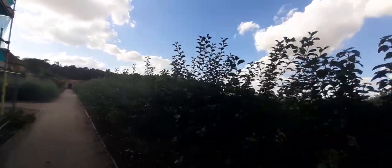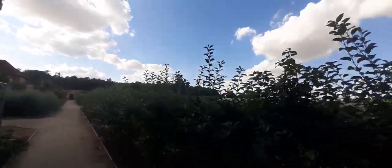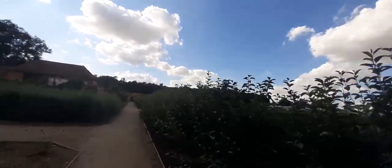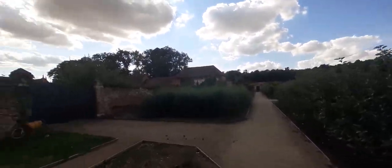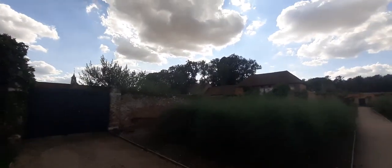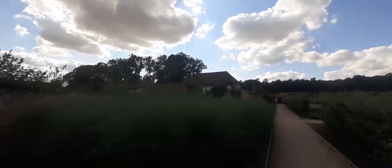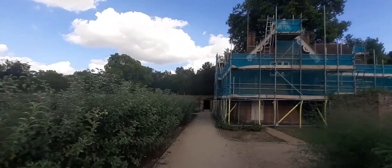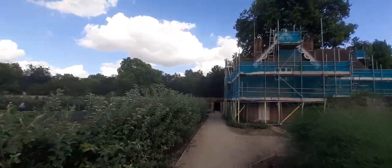This place was given to Lord Thomas Audley, who was the Lord Chancellor for Henry VIII. So Henry VIII gave this place to Sir Thomas Audley and it used to be the old Walden Abbey.